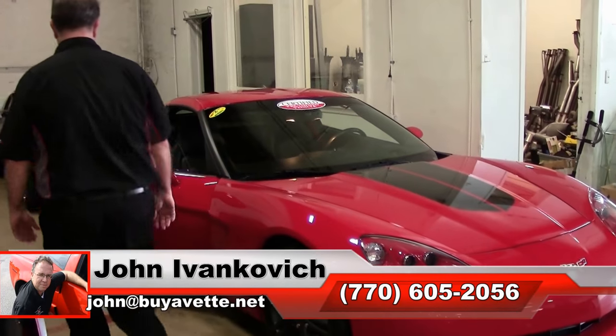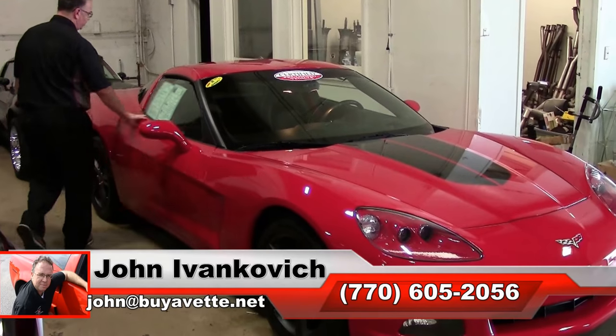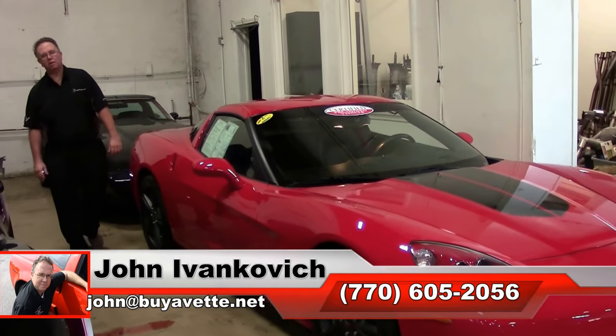As always, subscribe to this YouTube channel so you can see all this fun new stuff first. We'll see you all out on the road!